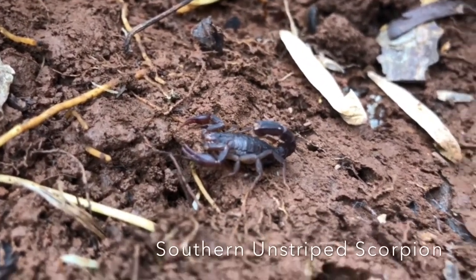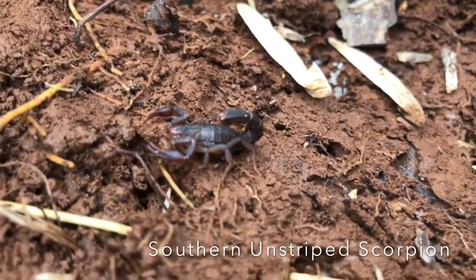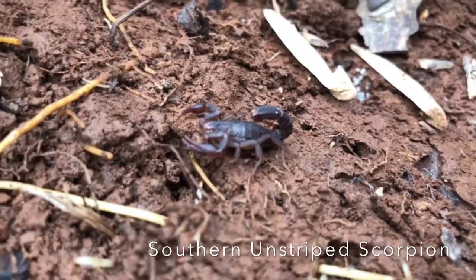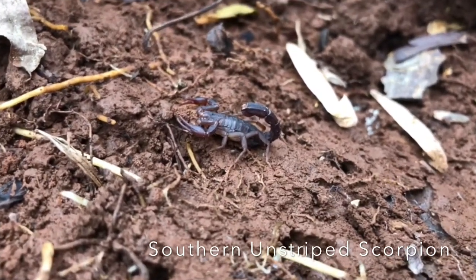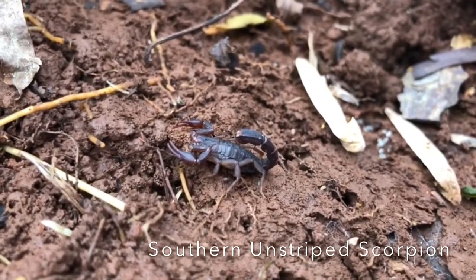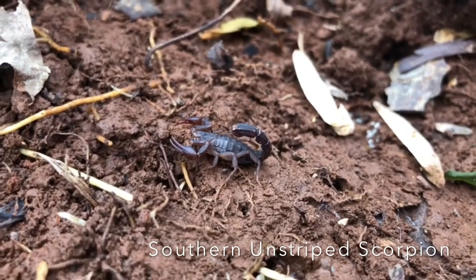Look what we have here — a southern unstriped scorpion. Scorpions are easily found outside under rocks; that's the favorite place to find them. Scorpions are arachnids, meaning they have eight legs and are related to spiders, so they're not considered insects. Scorpions in Alabama typically are around two inches in length.